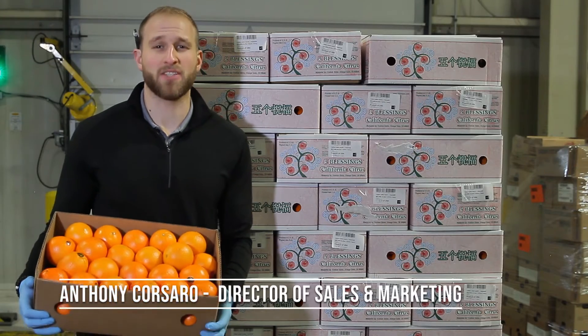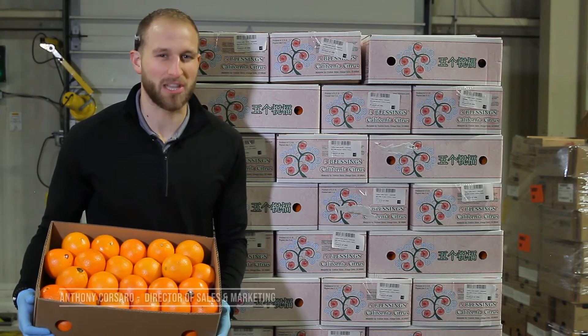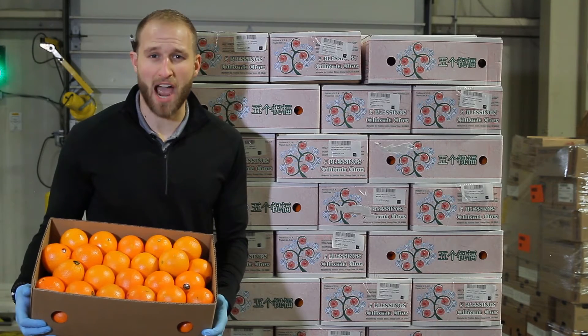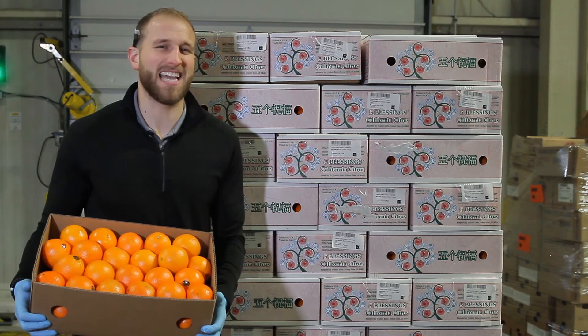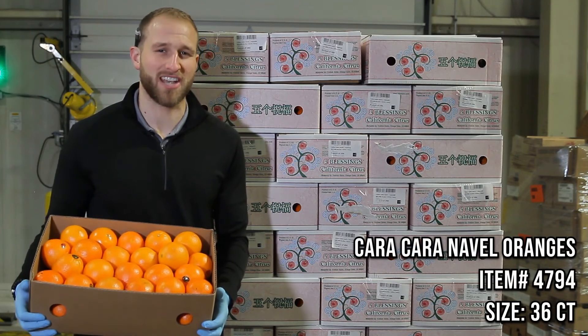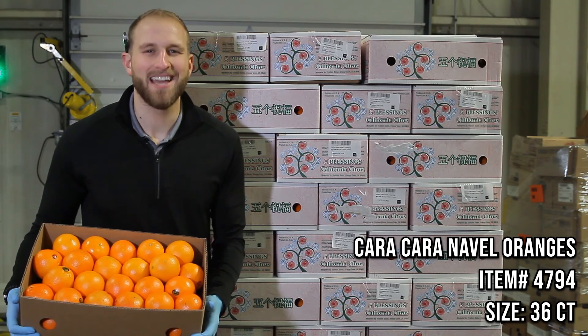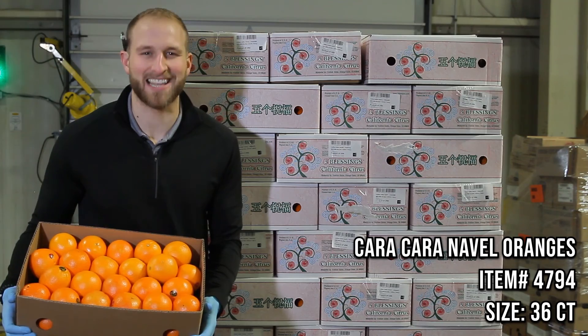Alright guys, item number one this week — you've all been asking for it. Unfortunately the weather hasn't been really cooperating on a lot of the varietal citrus, so we're getting a little bit of a late start this year. But these Cara Cara navels from our friends at Fruition Sales are drop-dead gorgeous. These are number one on my list this week and an absolute must-have heading into the holiday.